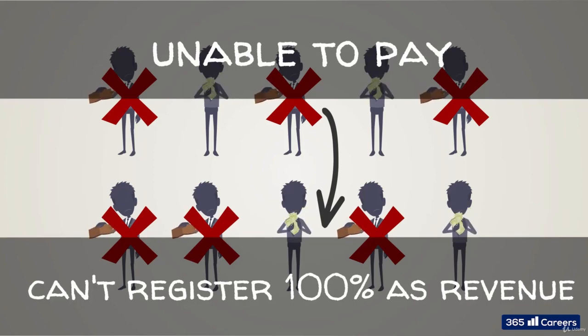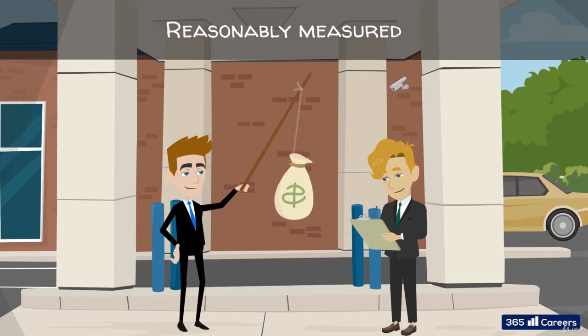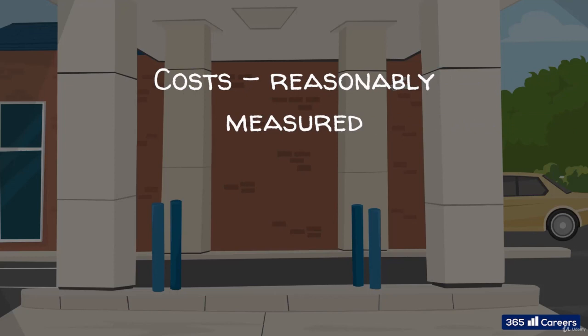We must be careful with point number three. Point number four: the amount of revenue can be reasonably measured. That's easier usually, given that we talk about a financial transaction and the amount of money to be paid is pre-established. There can be exceptions, of course, but that's rather rare. And finally, costs of earning the revenue can be reasonably measured.